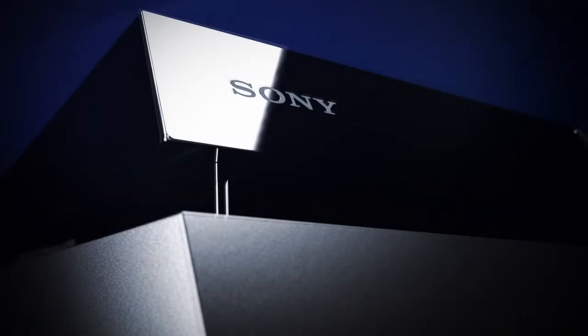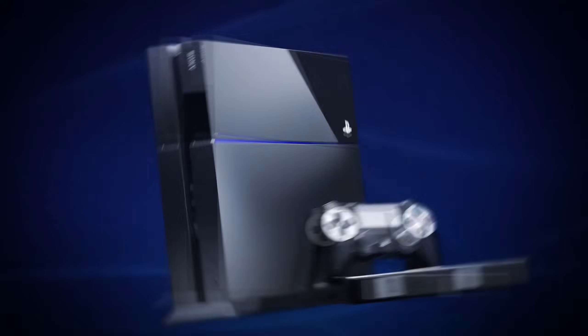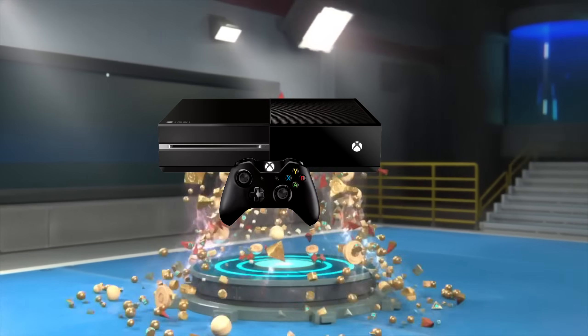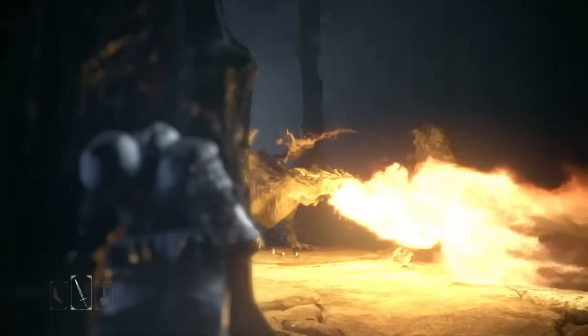Welcome back everyone to another tech breakdown video where today we're going to take a trip down memory lane and dissect the PlayStation 4 GPU, codenamed Liverpool. The PlayStation 4 had a lot of attention back in 2013, not only being more affordable at launch than its competitor, the Xbox One, but also had a much larger GPU with a lot more memory bandwidth as well.